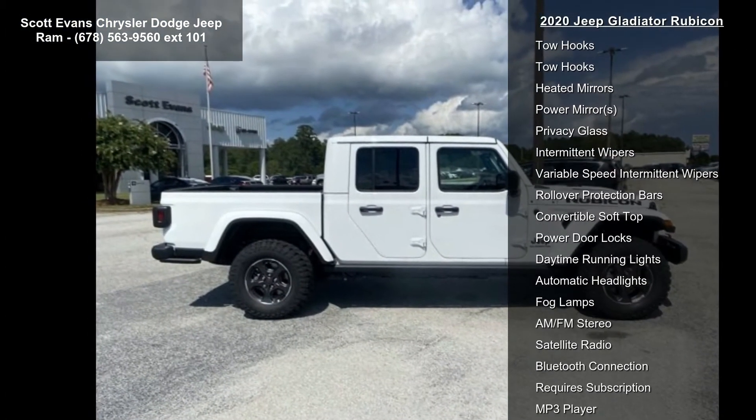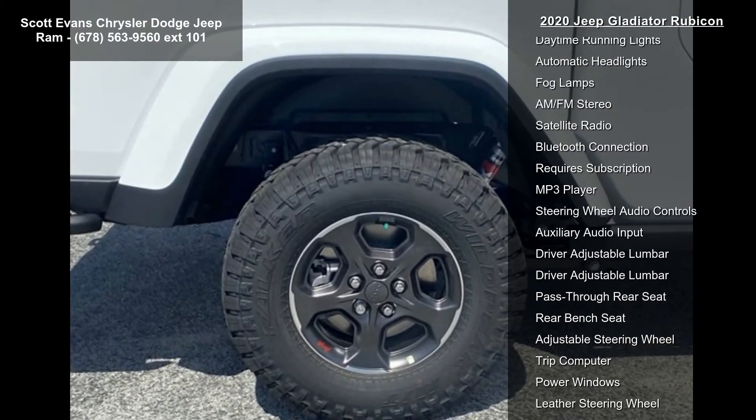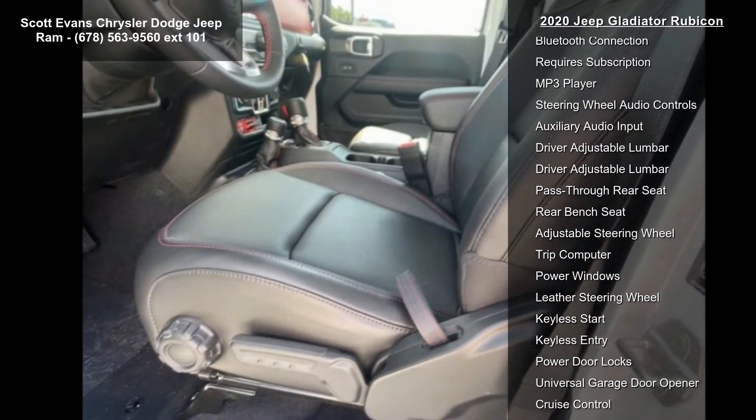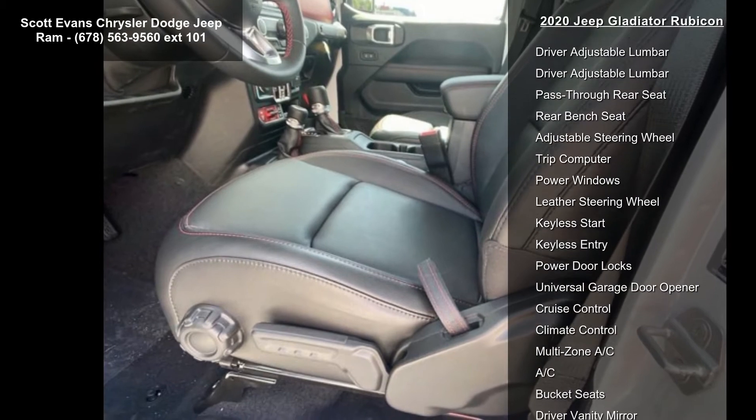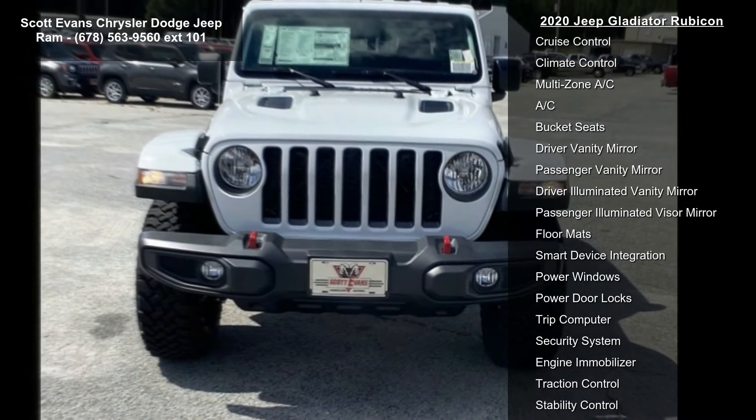Radio: Uconnect 4C NAV with 8.4-inch display. Black leather trim bucket seats included. Full-length floor console, premium armrest, leather-wrapped park brake handle, leather-wrapped shift knob, premium door trim panel, rear armrest with cup holder.